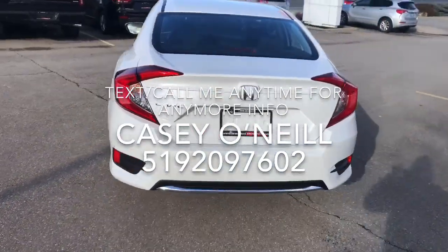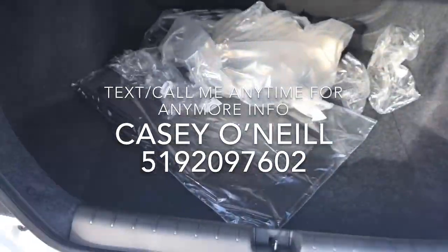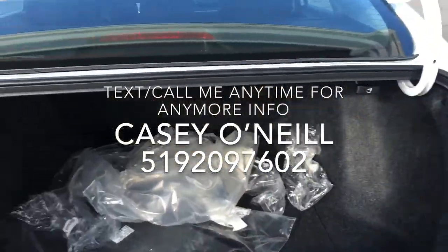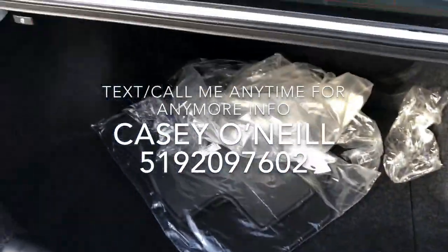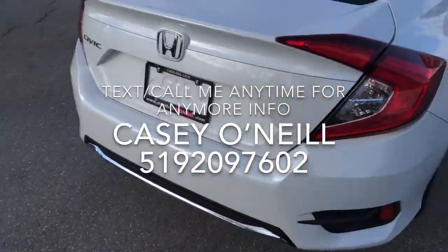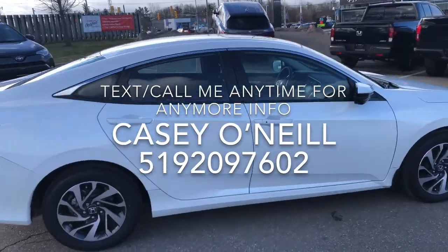Backup camera of course, chrome lip on the bottom. You've got a big trunk on these — they're always deceivingly big, lots of space in here. You've got these little things you pull on to unlock the seats to fold over if you need extra space, and your tire and jack underneath. Coming around the passenger side, you can see all those edges really shine on the white.